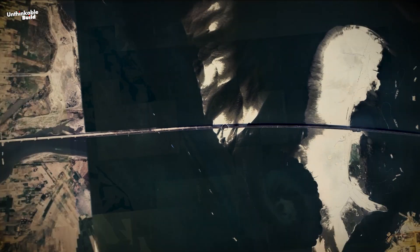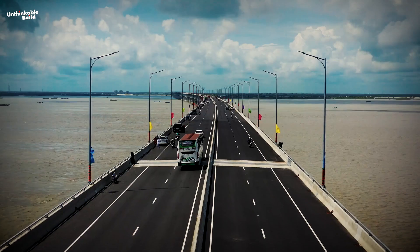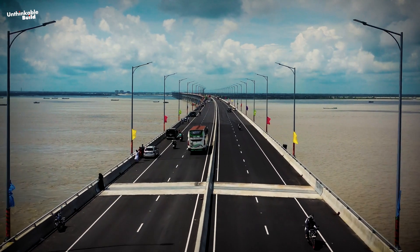Today, we will explore how China built a 6.15 kilometers long, four-lane bridge over one of the most challenging rivers in the world.